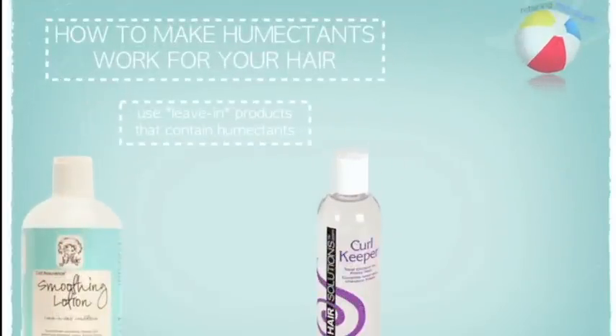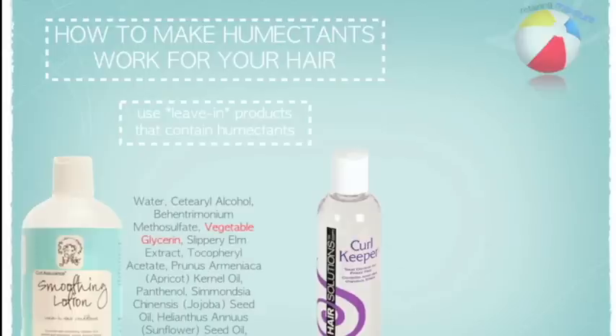In order to gain the best benefit from using humectants, make sure your leave-in conditioners and stylers contain ingredients that are humectants. Here I am showing you Curl Junkie Smoothing Lotion, which is a leave-in conditioner, and Hair Solution's Curl Keeper, which is a styler. Both products contain two humectants.